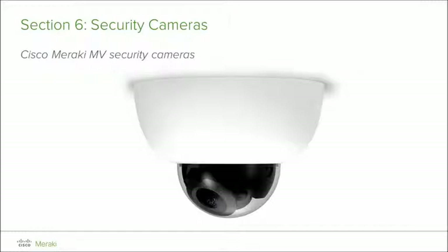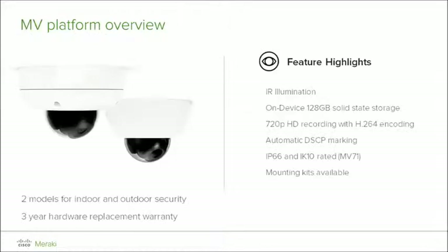We chose to really focus on the hardware design to reduce the installation and deployment time, and each version and build of the product will continue to improve, mature, and evolve the product features to be more robust and comprehensive. There are two models: the MV21 and MV71.